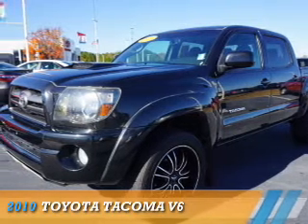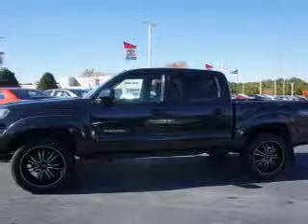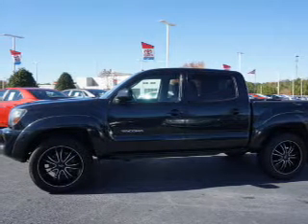Presenting the 2010 Toyota Tacoma. It's powered by 4-wheel drive and a 4-liter, 6-cylinder engine.